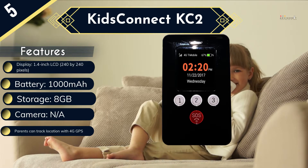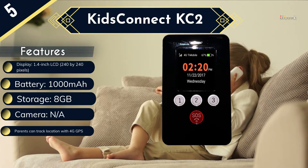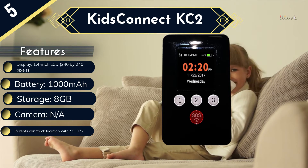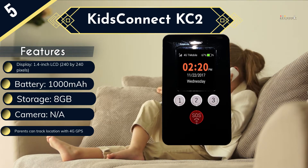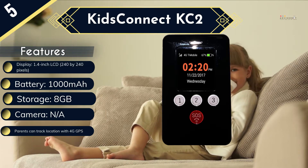Battery life is about 24 hours, which means kids, or their parents, will need to be vigilant about keeping it charged. Some users also note that the build quality could be better, given that kids can be clumsy. The KidsConnect KC2 may not impress the kids, but its ample security features will make their parents feel much more at ease when they're out of the house.